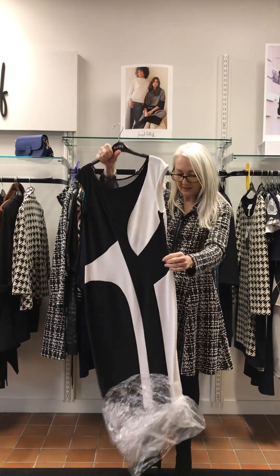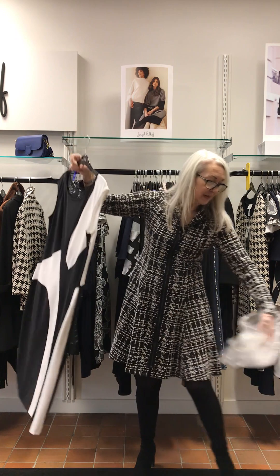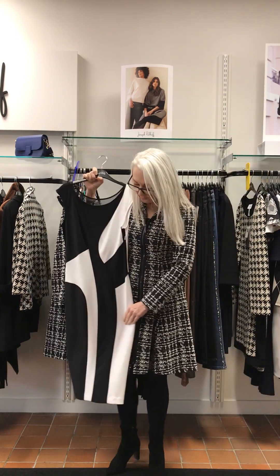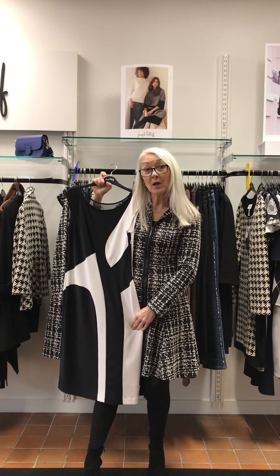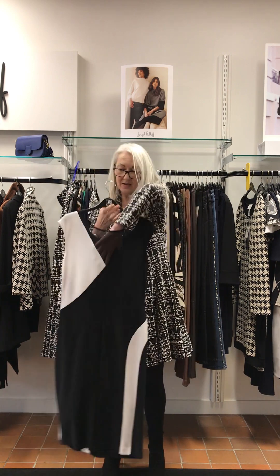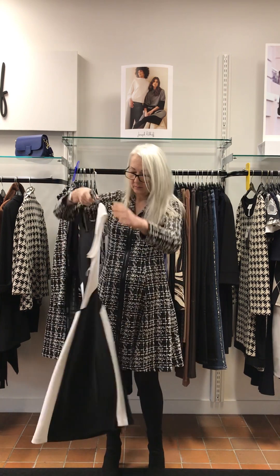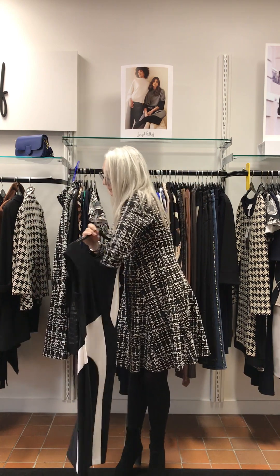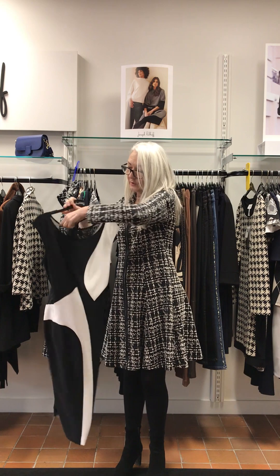Another lovely black and white — excuse the plastic. It's a little longer, just below my knee, back panel is voile. And this dress comes in at £250.